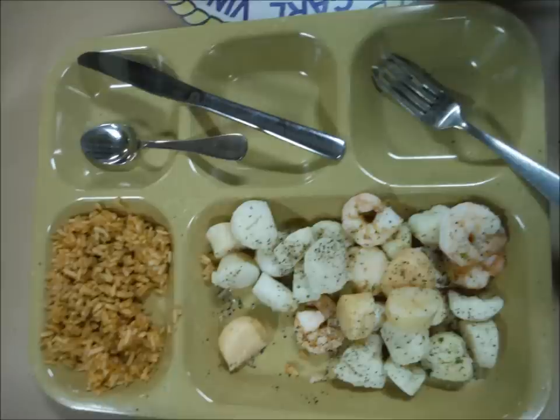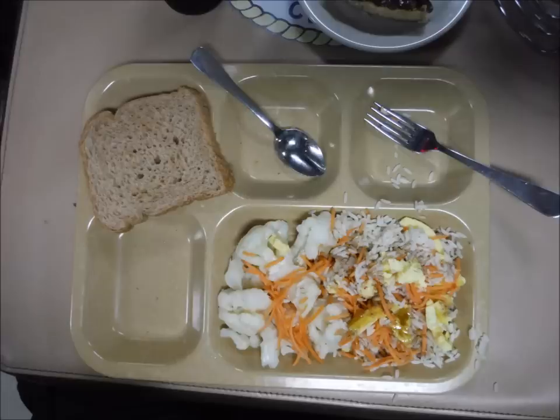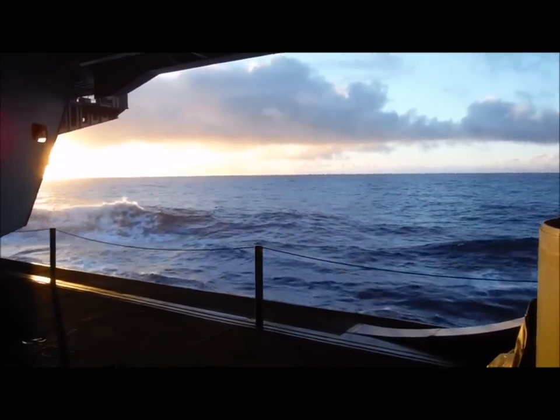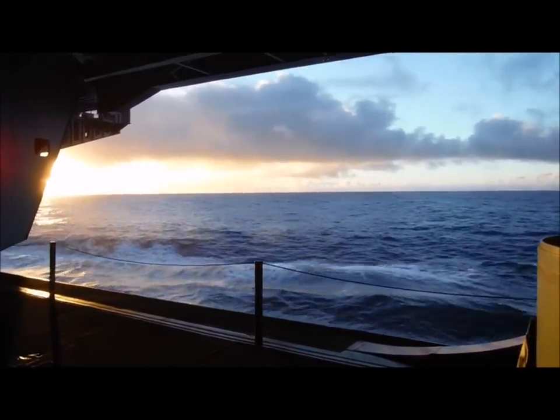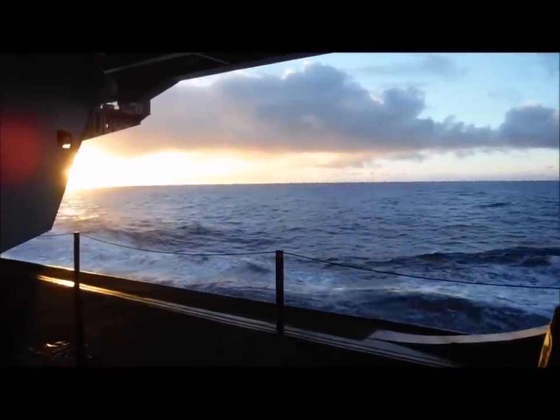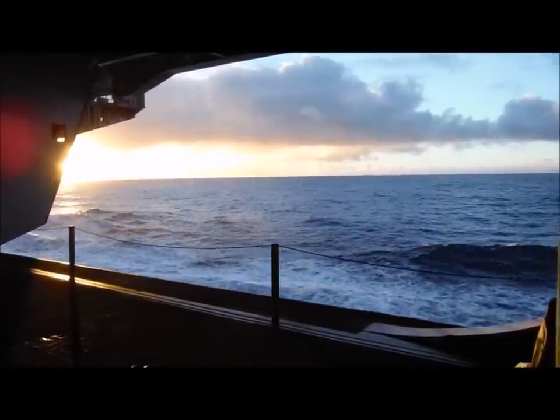Some assorted seafood, a little rice, and something or other. I hope you enjoyed the tour coming to chow with me, and I'm going to leave you with a beautiful sunset from the USS Carl Vinson. See you guys next time.